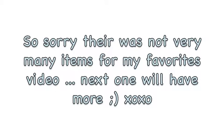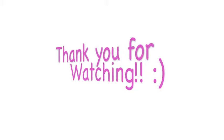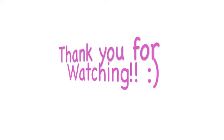Sorry there were not very many items for this favorites video. Next time I promise there'll be more. I hope you guys enjoyed — check back soon for more videos. Thank you so much for watching. Love you guys!